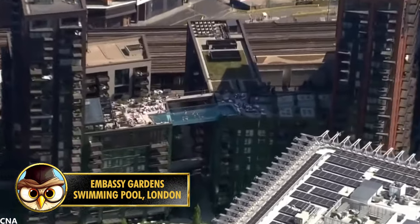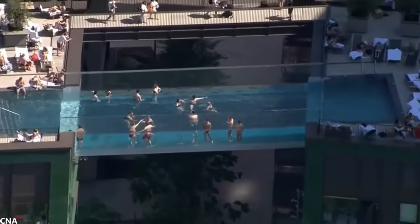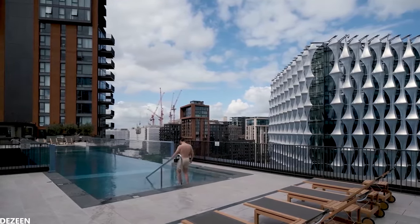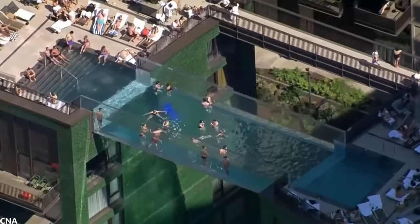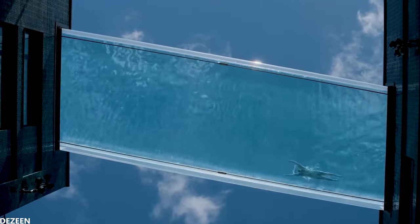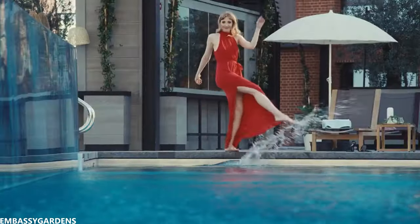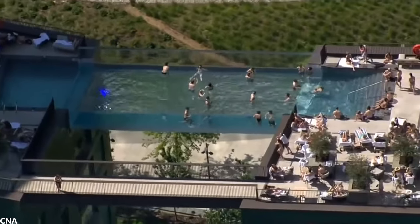Anyone who loves swimming pools and is on the internet a lot probably knows about the Embassy Gardens swimming pool in London that hangs 115 feet or 35 meters above the street. The pool was first a concept but officially opened on May 26, 2021. It's not for people who are afraid of heights, but in addition to being a pool, it also has a bridge where people can walk from one building to another. Because the pool consists of a glass frame, swimmers can see the busy streets below them. Unfortunately, not everyone is allowed to swim here, as the pool is only for residents and their guests. Would you dare to swim here? Let me know in the comments.